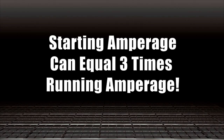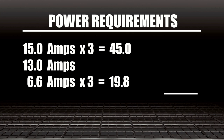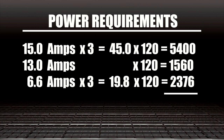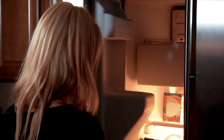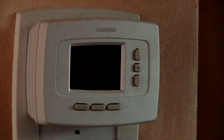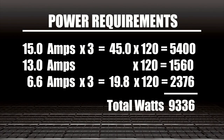Starting takes up to three times the amount of power as running. To estimate starting amperage, multiply the running amperage by three. Now multiply the amps times the volts to arrive at the wattage. Total the power requirement for each of the tools and appliances you expect to be running simultaneously. Keep in mind that you can't predict when certain devices will automatically turn on, like a refrigerator or furnace blower which operate on thermostats. This is the maximum power draw.